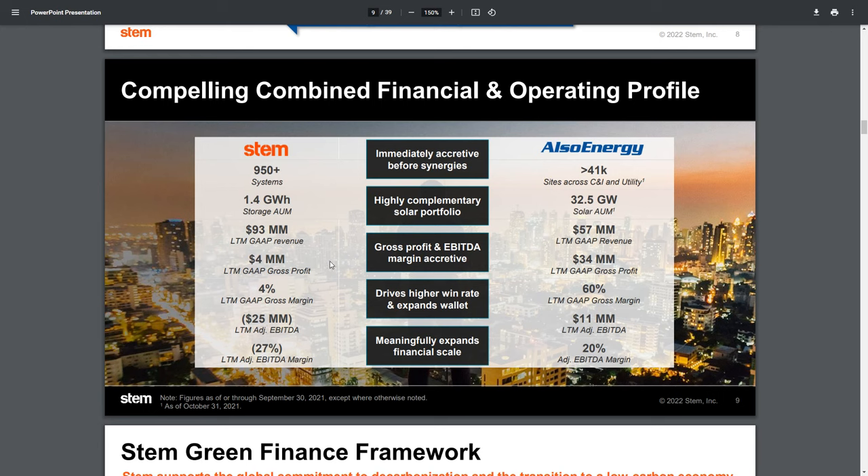When we talk about the two companies together, this slide is probably the best to showcase this. They have 1.4 gigawatts of total storage and 32.5 gigawatts of solar. Over the past 12 months, we see $93 million and $57 million in revenue respectively, totaling about $150 million. Keep in mind STEM's Q4 expectation was $144 million, so combining the two — assuming STEM hits their number — gives us a $200 million company, which was in line with my expectations from my prior video.